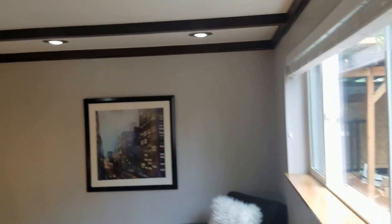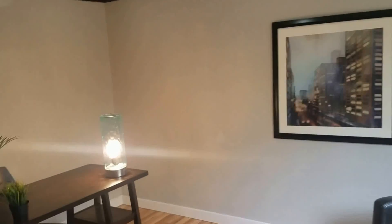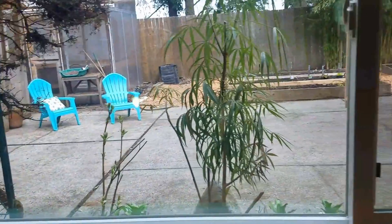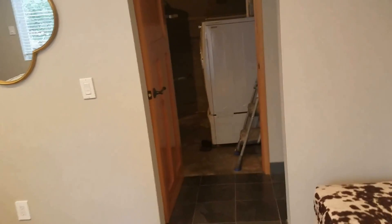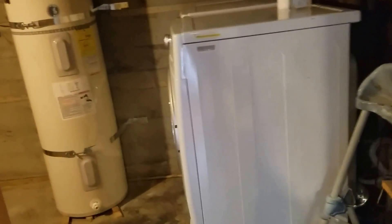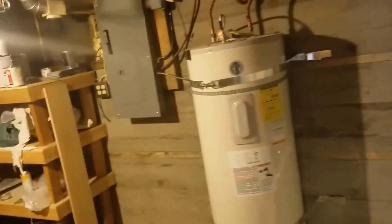I have another room here — this will be a bedroom. And your laundry room is here with wood storage and quite a bit of shelving. Here's your water heater.